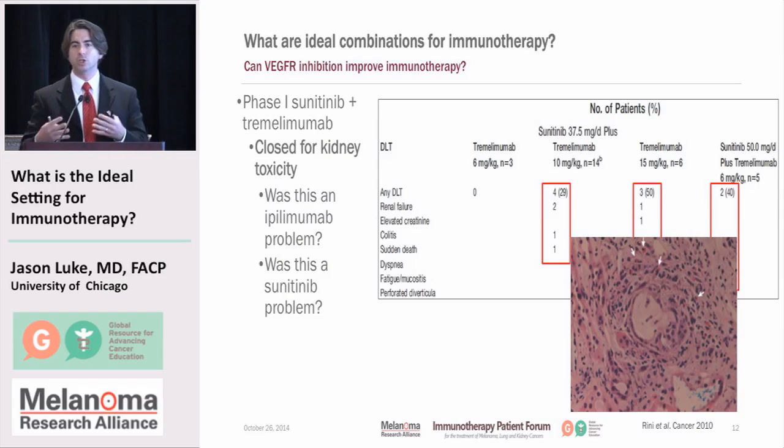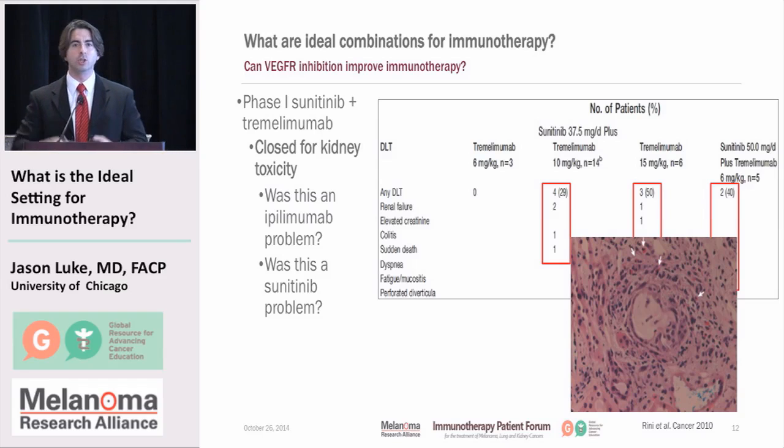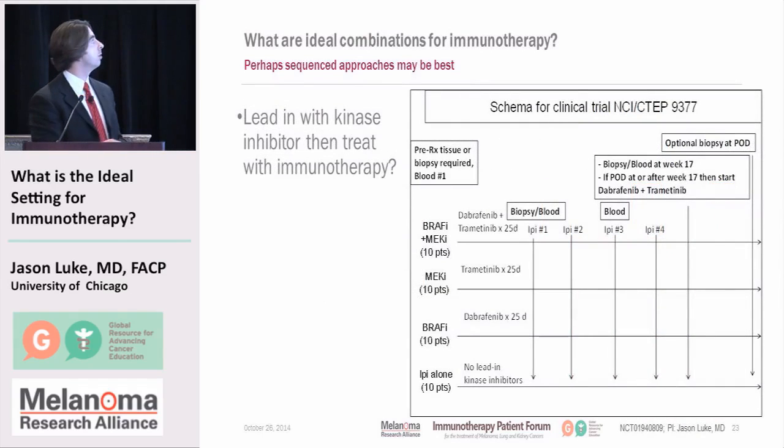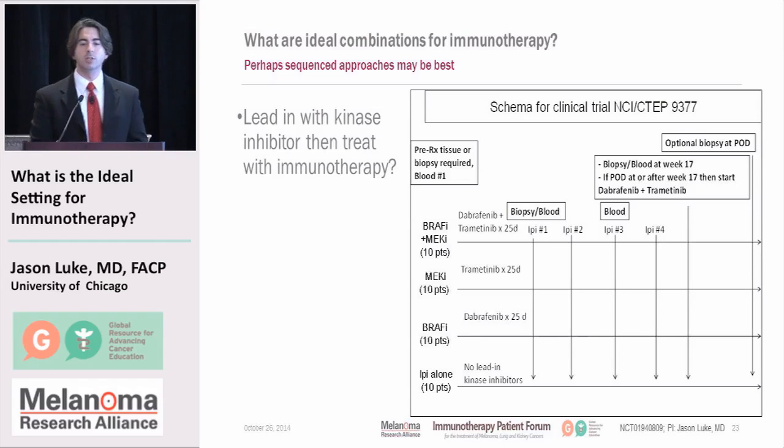Trying to tease this out is a big interest in medical research, because perhaps you can't give them together and need to give them in sequence. I developed a clinical trial through the National Cancer Institute in which patients receive Dabrafenib, Trametinib, Trametinib alone, Dabrafenib alone, or no treatment, then everyone receives ipilimumab — to see whether giving them in sequence in different orders is better than giving them simultaneously.